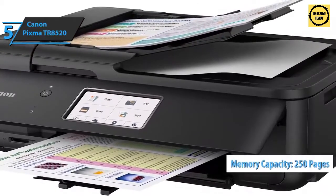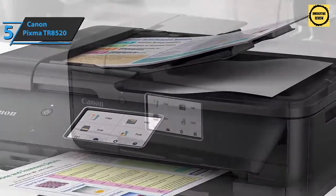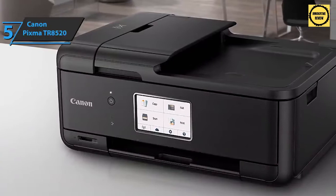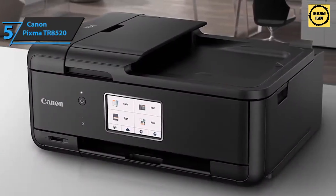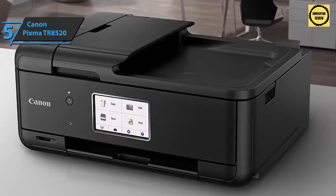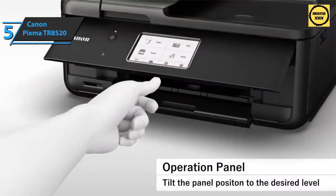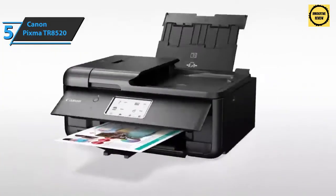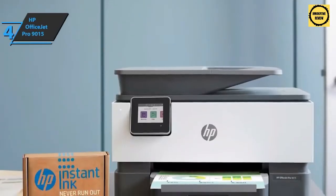The Canon PIXMA TR8520 comes in at 14.4 by 17.3 by 7.5 inches and weighs 17.5 pounds. Many users are very satisfied with the price, easy wireless printing setup, and good functionality. The Canon PIXMA TR8520 truly has no objective flaws — when it comes to photo-oriented users, the quality is stellar especially considering the price. A thumbs up from here.